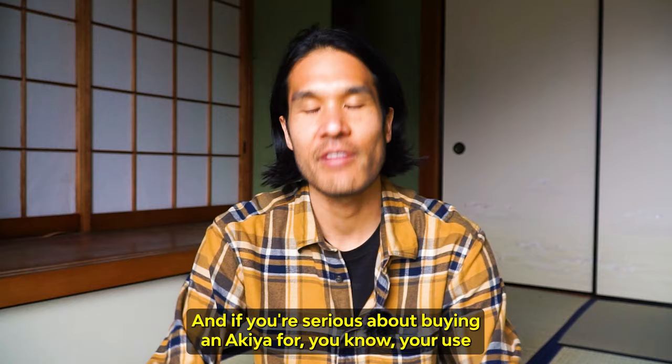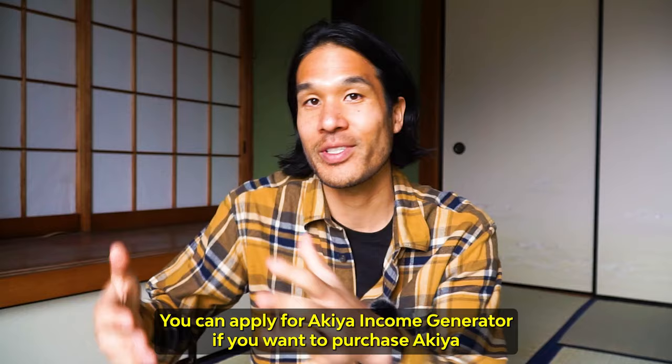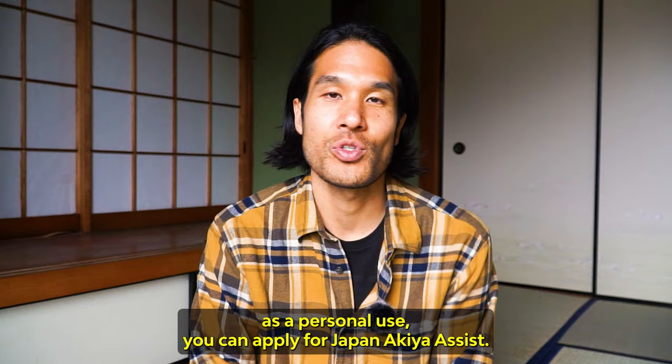And if you're serious about buying an Akiya for personal use or as a rental property, we have a service for you. You can apply for Akiya Income Generator if you want to purchase Akiya as a rental property, or Japan Akiya Assist for personal use. Links are below. Thanks for watching — I hope you enjoyed this video, and I will see you in the next one.